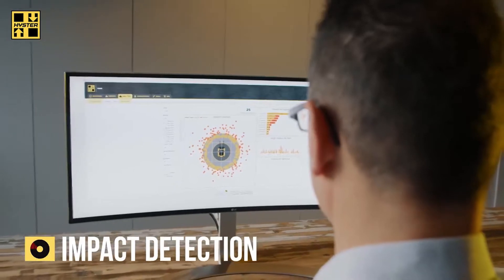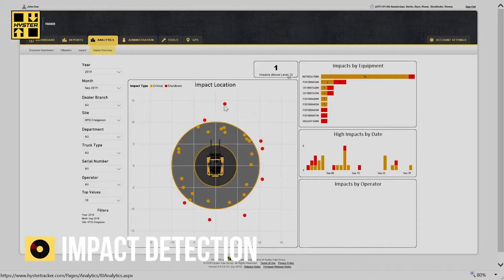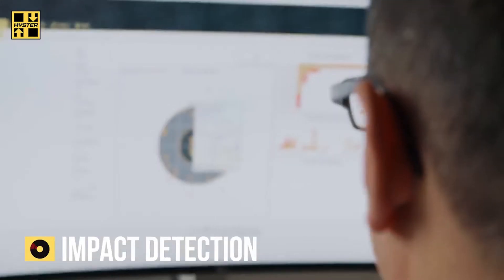Impact detection reports, displays, and logs impacts as they occur, giving you the information you need to improve site safety and reduce damage.